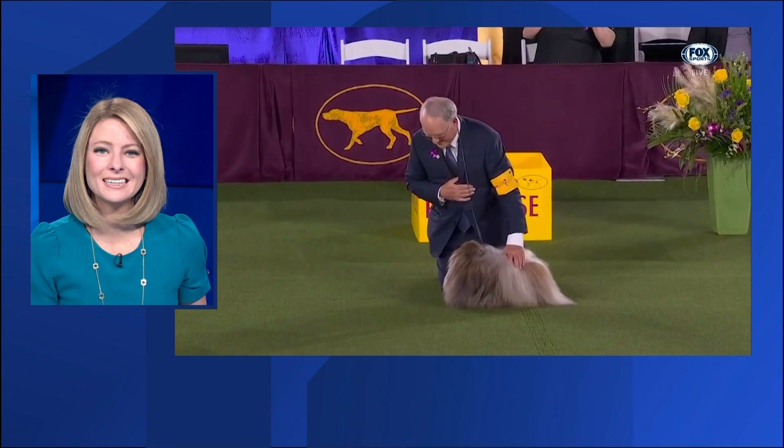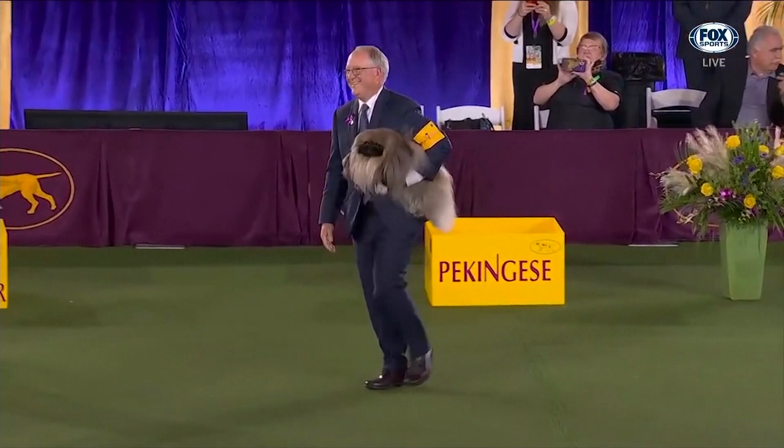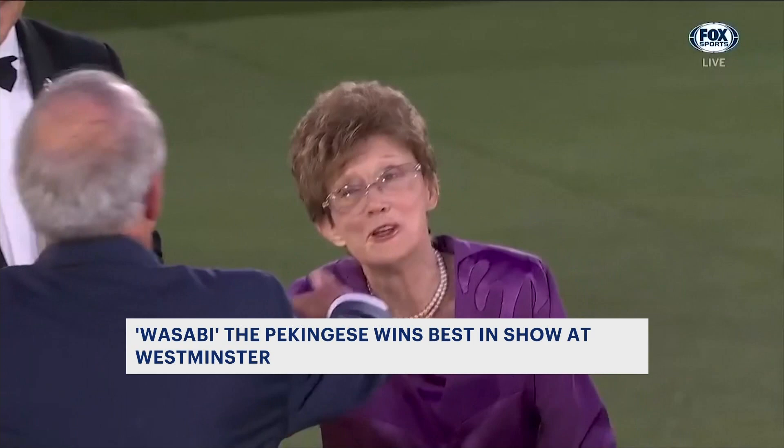A little dog taking home a pretty big prize. Look at this little guy, Wasabi, winning Best in Show at the Westminster Kennel Club Dog Show — the fifth time the toy breed has gotten the top honor.